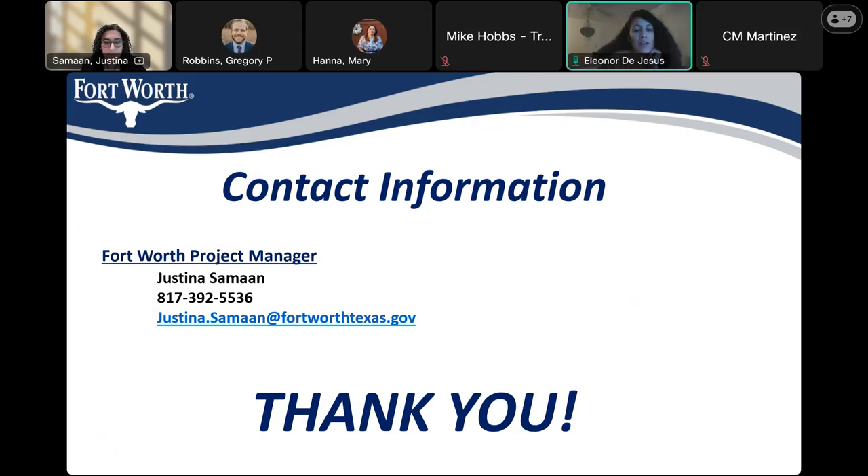I just appreciate you guys having this meeting so that we can remain informed in the community. I have no further questions. Thank you very much — and I know just contact information is there, and she'd love to hear from you.